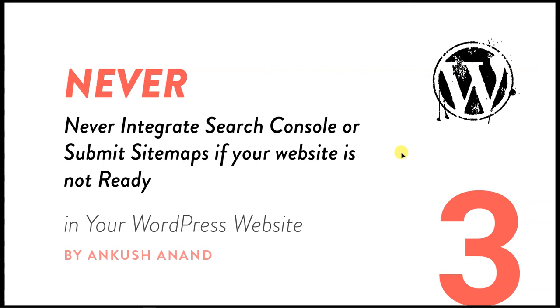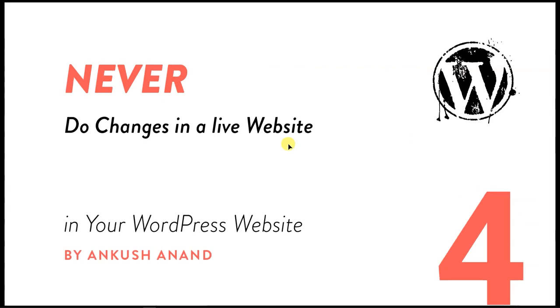The third thing you should never do is never integrate Search Console and submit sitemaps if your website is not ready. You should never submit your website to Search Console if your site is not ready, because there are a lot of demo pages and things to complete first. To avoid wrong indexing or unwanted pages indexed in Google, complete the site, check all meta tags, then start indexing. You can also use a maintenance plugin to discourage search engines from indexing the site.